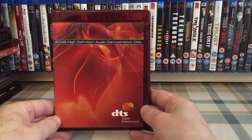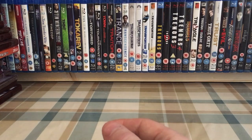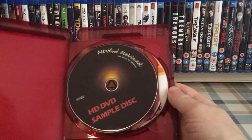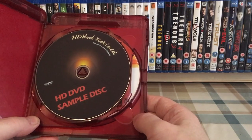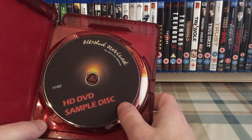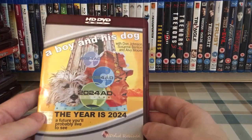Next is the 2008 High Definition Audio Demonstration Disc — a sampler of various movie clips and music videos. Then a release from HD DVD Revived: A Boy and His Dog, although I also have their sampler disc which came in a plain cover. The quality on this isn't awesome — what's on this disc does not highlight high definition at all. I'd actually love to see the Blu-ray to compare. HD DVD Revived only do public domain titles.